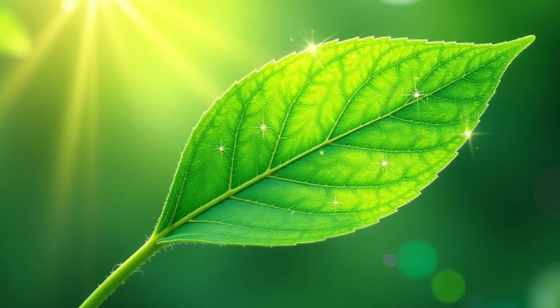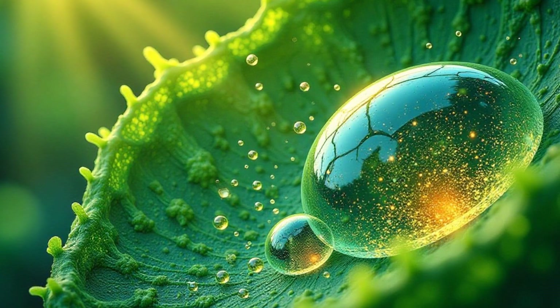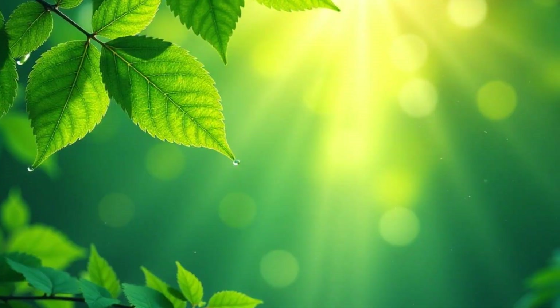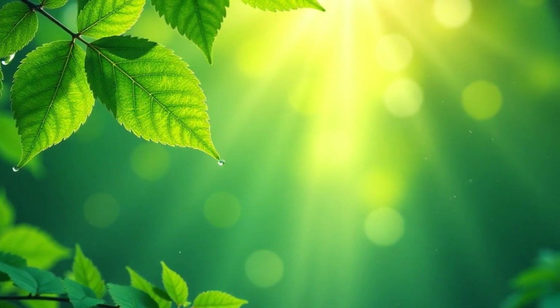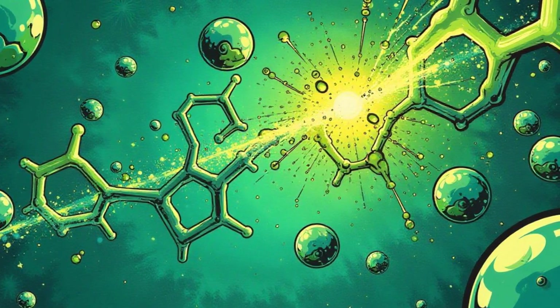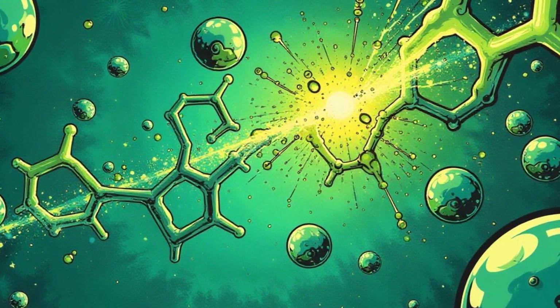The magic of photosynthesis happens inside the leaves. This is where all the ingredients come together to create something new. Inside the leaves, sunlight, water, and carbon dioxide meet. Chlorophyll acts as the catalyst, transforming these ingredients into something delicious for the plant.